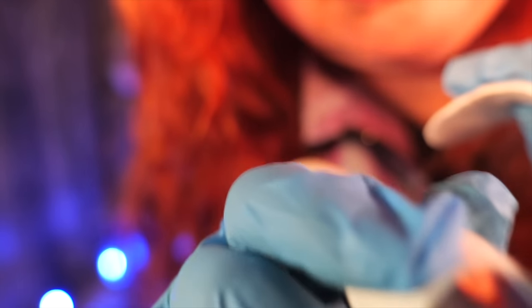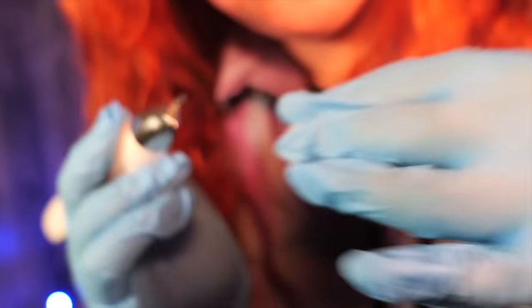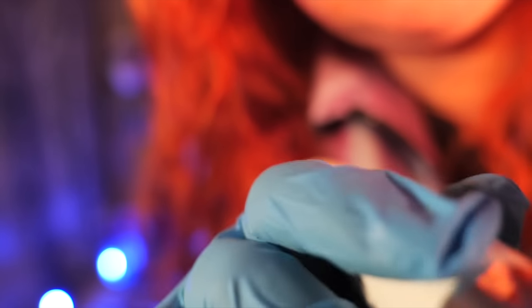Now your skin might get a little bit red — that is normal because we are making little punctures. Some skins don't react, other skins tend to get really red. But that will pass. By the moment your eyebrows are done the redness should clear completely.